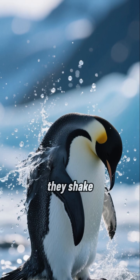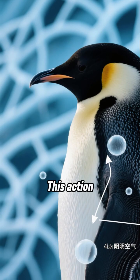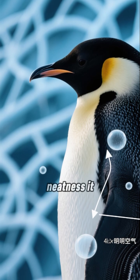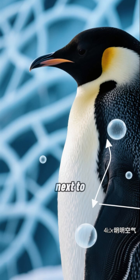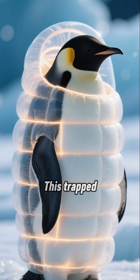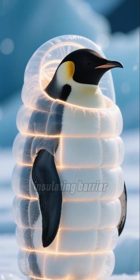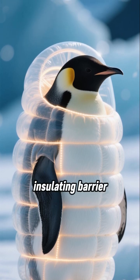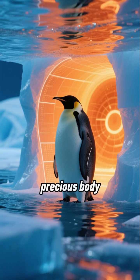When they leave the water, they shake vigorously and meticulously preen their feathers. This action isn't just for neatness — it realigns the feather layers, trapping a pocket of air right next to their skin. This trapped air acts like a high-tech thermal jacket, forming a perfect insulating barrier that stops freezing water from touching their skin and prevents precious body heat from escaping.